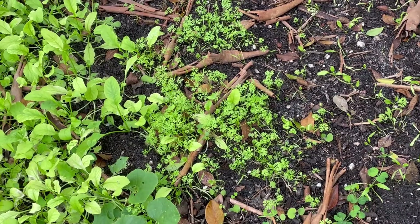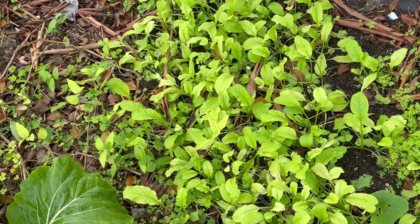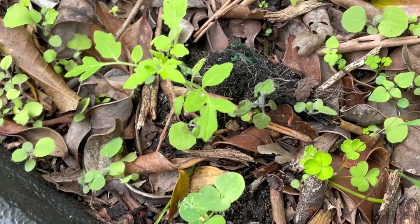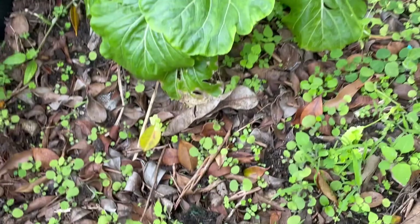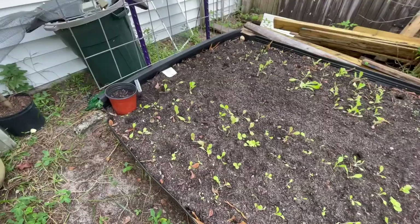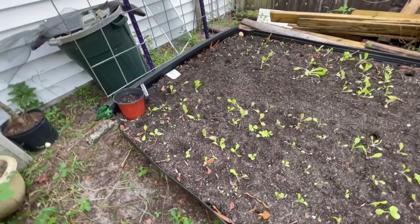Over here is the carrots — they're looking fantabulous. And so is the radishes. Looky here, I have another little volunteer tomato, and I'll be keeping that one. I'm not even going to move it because this was the bed that had all the delicious little red grape tomatoes.